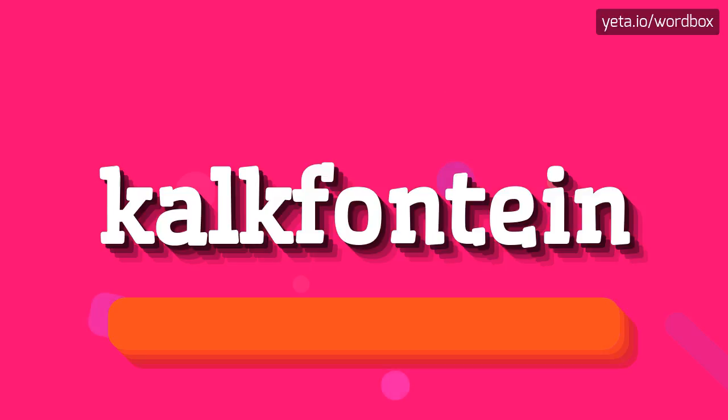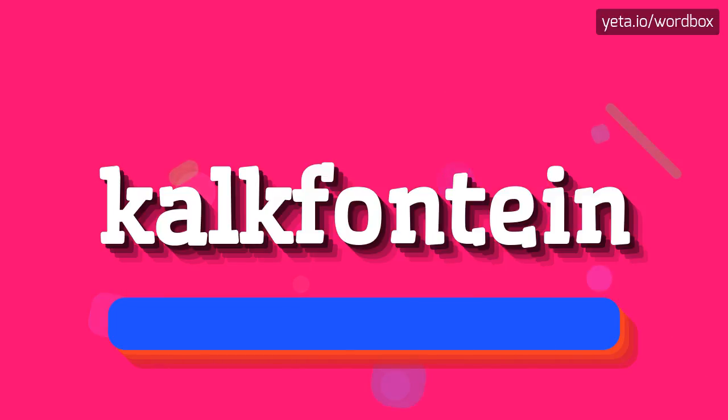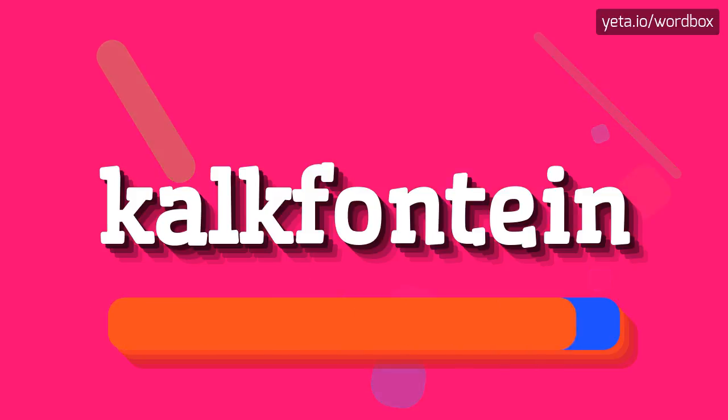Kalkfontein. I will repeat it more slowly. Kalkfontein.